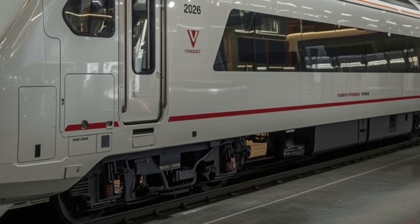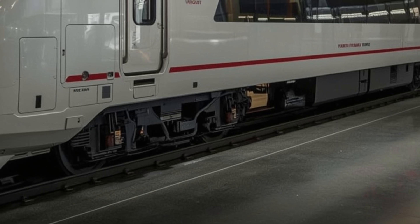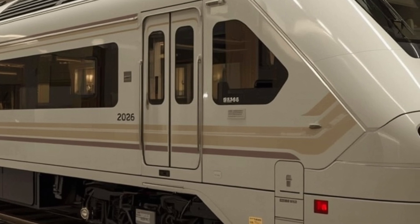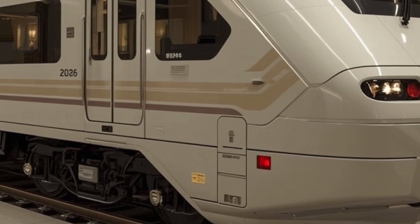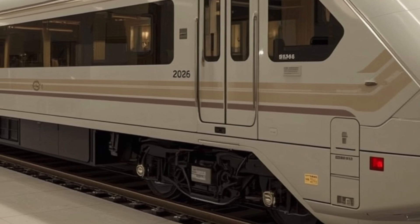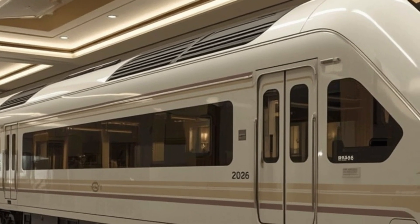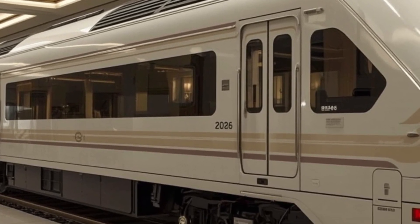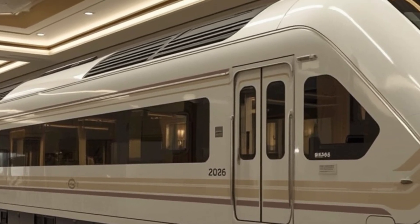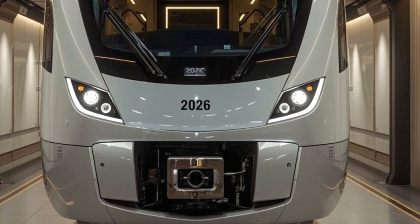Performance is where the 2026 Van Burritt Sleeper truly shines. Equipped with high-speed electric propulsion, it can reach speeds of up to 200 kilometers per hour while maintaining a smooth and stable ride. The motors are designed for optimal power-to-efficiency balance, delivering strong acceleration without excessive energy consumption. This balance is further enhanced by a regenerative braking system, which not only improves safety but also recycles energy back into the system, making it an environmentally responsible choice. The advanced suspension technology absorbs vibrations and track irregularities, ensuring that passengers enjoy a ride that is both fast and comfortable even at high speeds. Noise and vibration levels inside the cabins are minimal, thanks to precise engineering and high-quality construction.